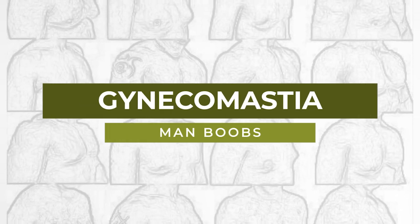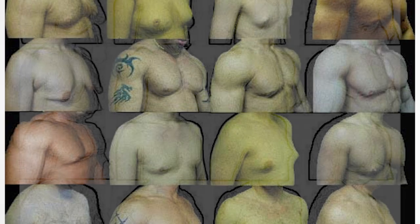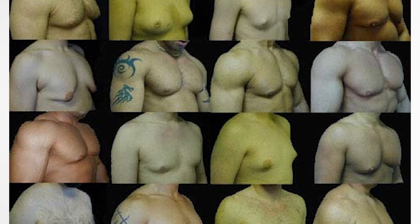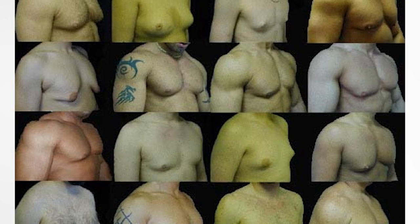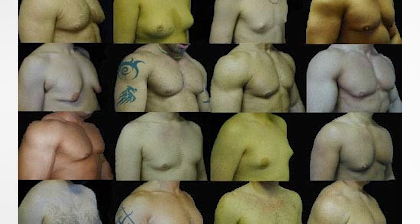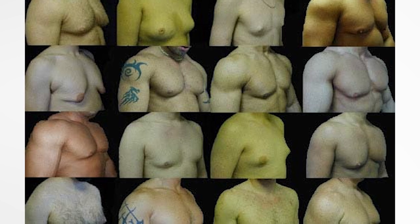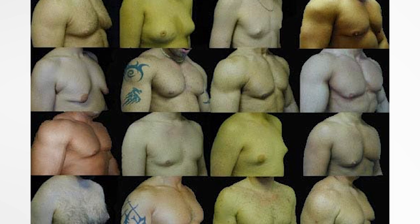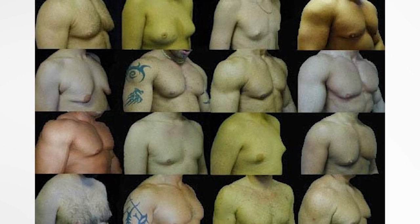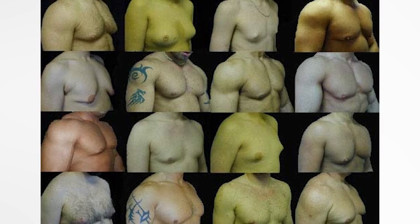What is gynecomastia, aka man boobs? We can see in this picture there are many different types of gynecomastia — different types based on body composition, hormonal levels, general genetic susceptibility, the type of steroids men are using, and also based on skin complexion, skin tone, and other parameters related to water retention.